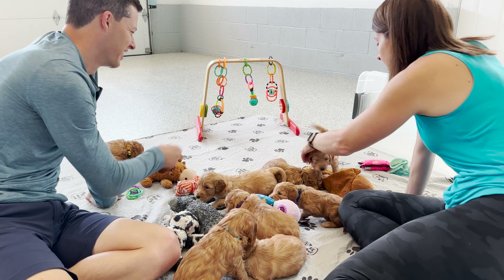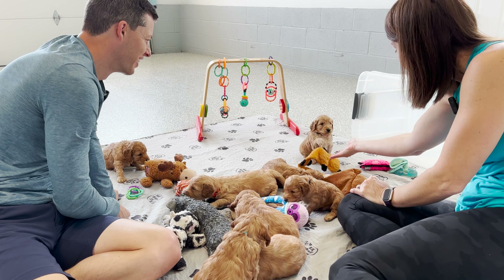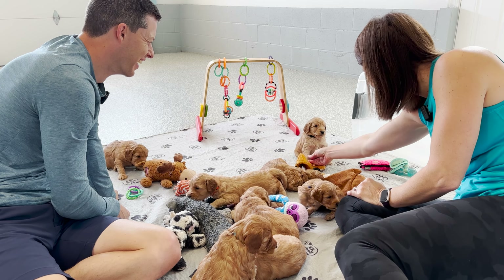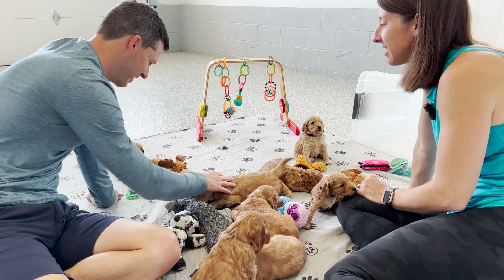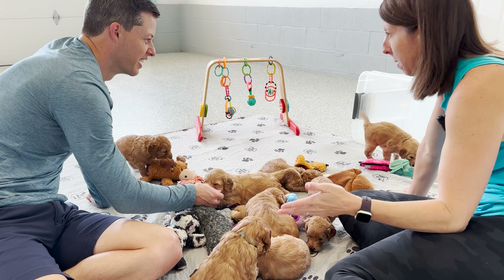Look, they're already exploring the toys. Who's that one? That is Mr. Hunter Green. Oh look at that little paw. Oh that is so precious. I think these are just the perfect moments that families are going to love to hear about and see on Saturday at puppy picking.